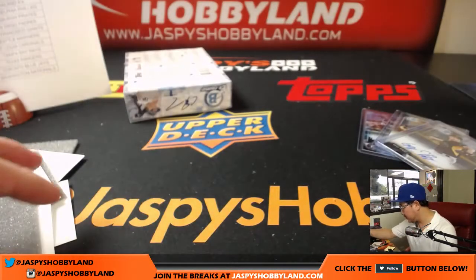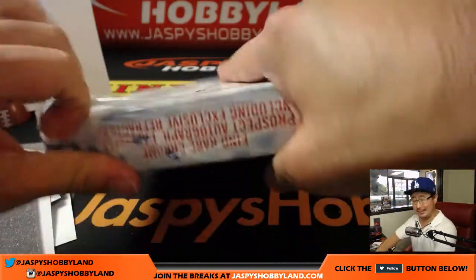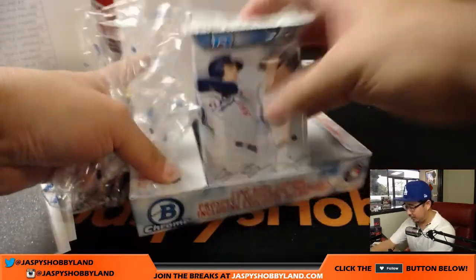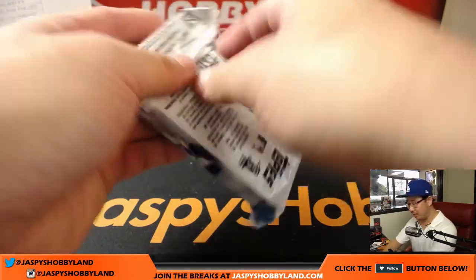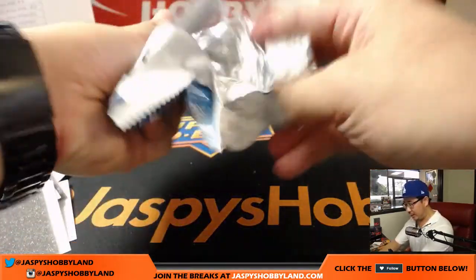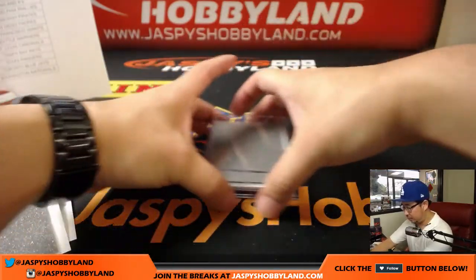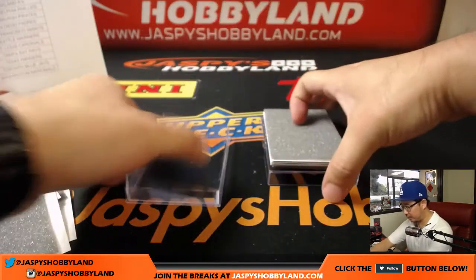Last but not least — final box. This has been a pretty solid case: a couple Clint Fraziers, one was a parallel, they got the Alex Bregman, some lower numbered stuff, some orange shimmer in there. Solid break, great prospect hunting in here. For those of you who like tracking the minor leaguers or the prospects from their pro debut on, this is the set for you.